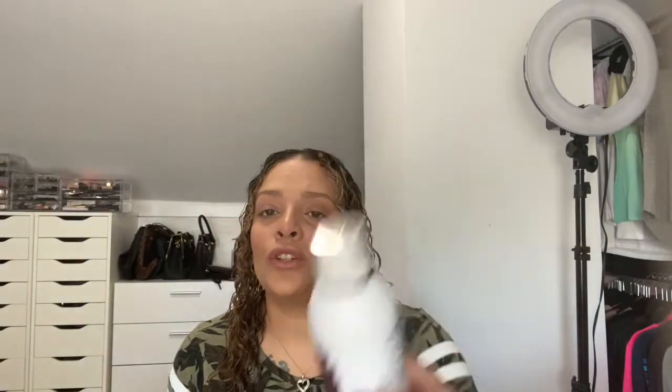I also got this Pantene Pro-V Mist Behaving Dry Conditioner Mist. This is really good for one of those days where you've straightened your hair or your hair is curly and you just need a little refresher. Blondes can tend to look a little dry, but it can work for brown hair as well. Basically you just spray it on the ends, fluff it up a little bit, and it makes your hair look very hydrated. I tried this on my older daughter and it did a really good job and it smells amazing.